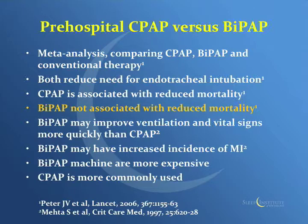Another study came out — one in 1997 and then two more in 2006 — now looking at CPAP versus BiPAP combined with oxygen. A meta-analysis comparing CPAP, BiPAP, and conventional therapy — which would be the bag valve mask and non-rebreather — found that both CPAP and BiPAP reduced the need for intubation. CPAP was associated with reduced mortality, but BiPAP was not. BiPAP was thought to improve ventilation and vital signs a bit more quickly, but one study showed an increased incidence of MI. Combined with the higher cost of BiPAP machines, that's why people are using CPAP instead.